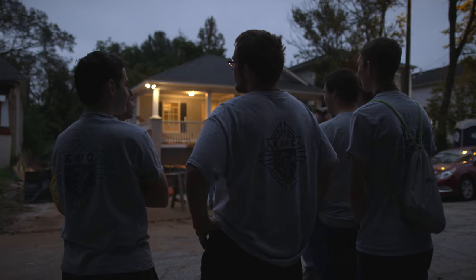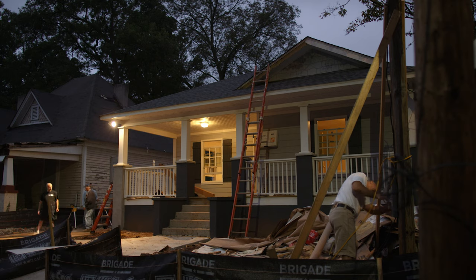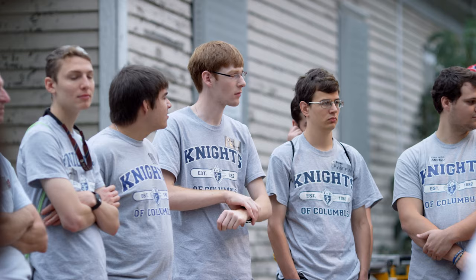I'm William Whitlow. I am a third-year computer science major at Georgia Tech, and I am the Grand Knight of Council 14496, here participating in this Habitat for Humanity build in Atlanta.